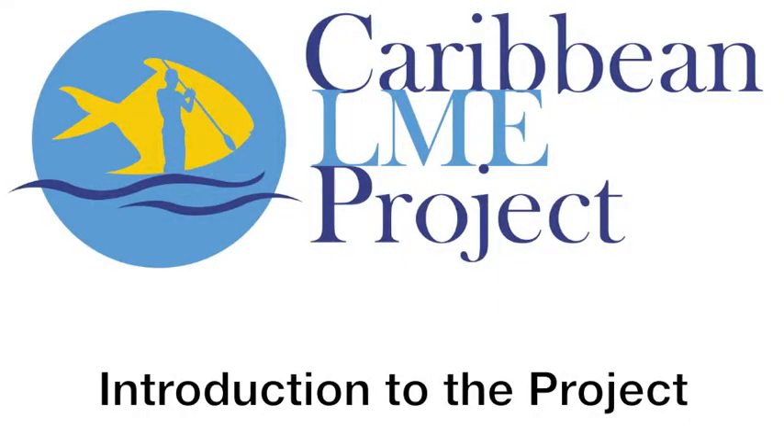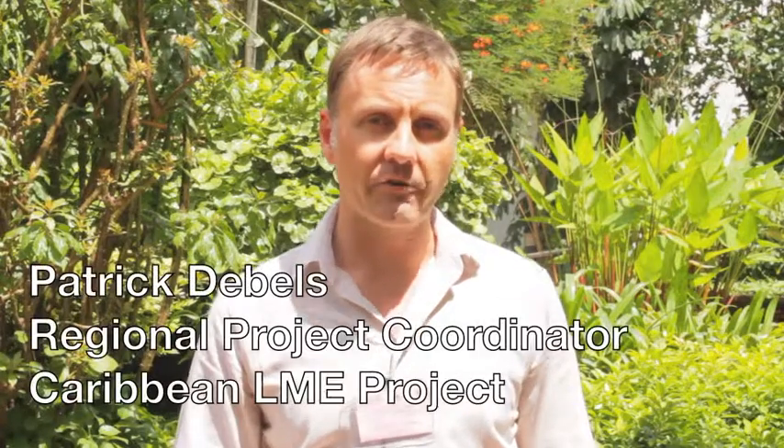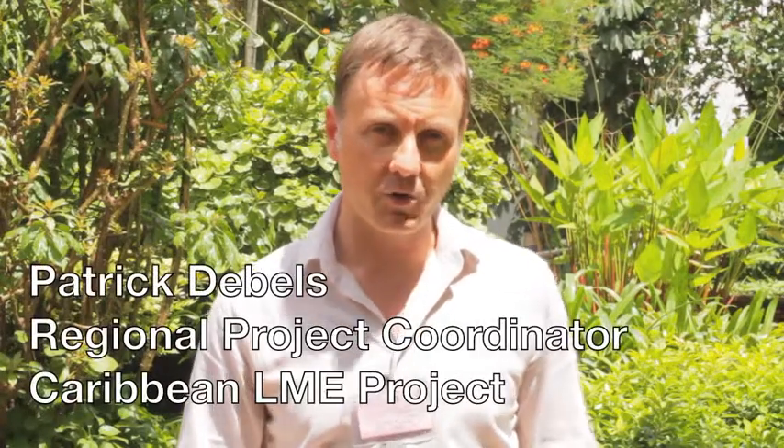Hi, my name is Patrick Debles. I'm the regional project coordinator for the Caribbean Large Marine Ecosystem project.